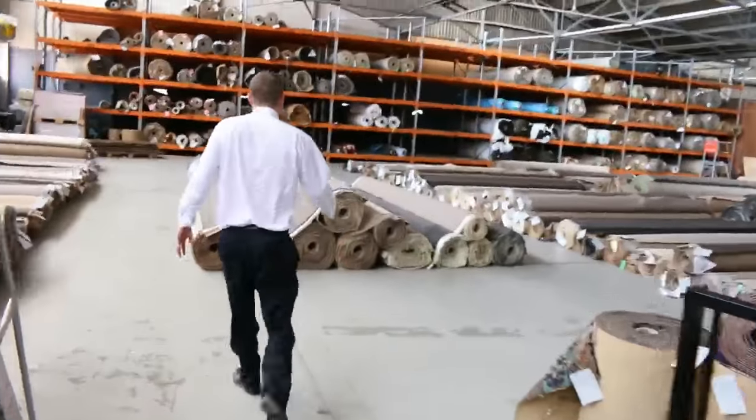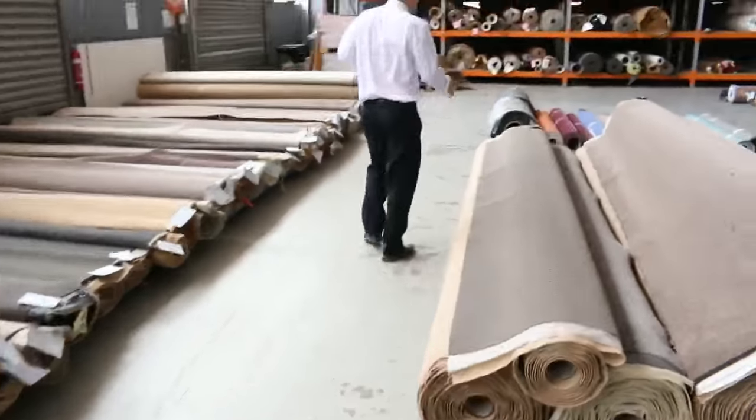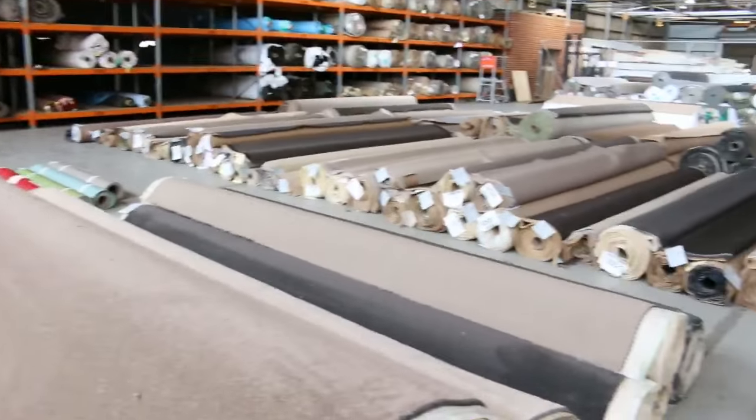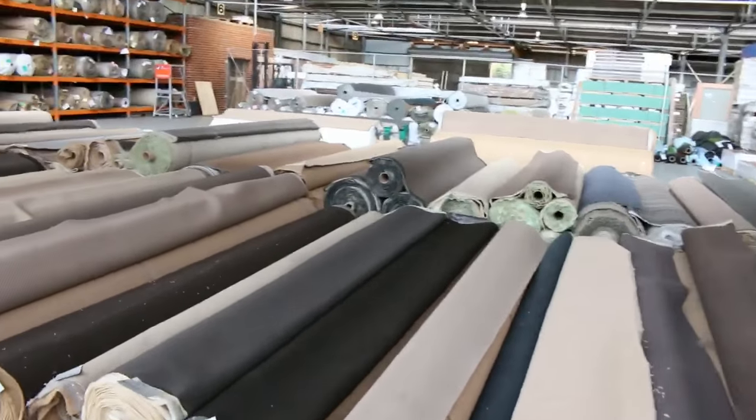Moving through now, we've got the carpet auction as well. Looks like there are about 250 rolls in all different colours and sizes, so whatever job you've got you'll find something in there tomorrow — it's a really good looking carpet auction and I really like what I'm seeing.